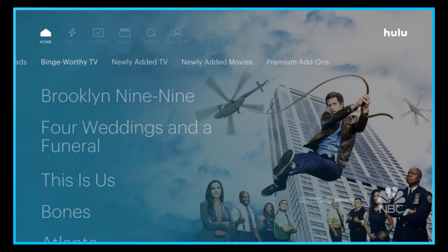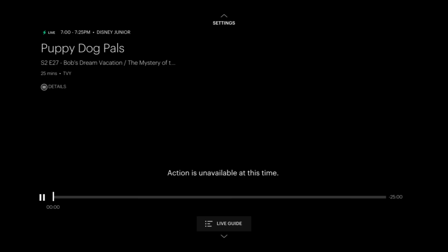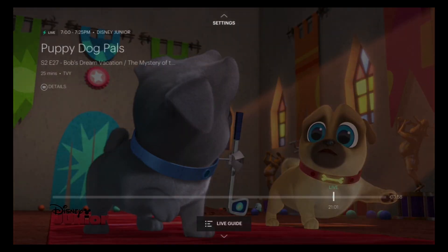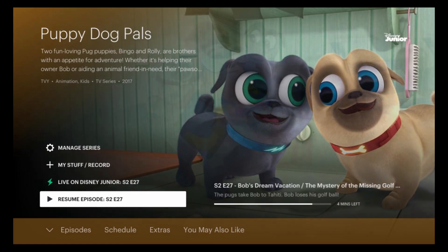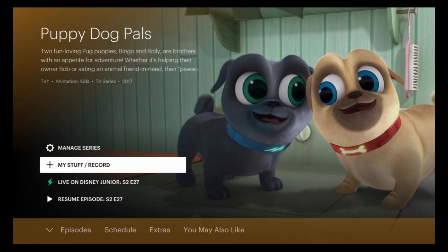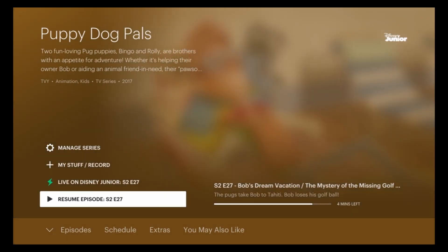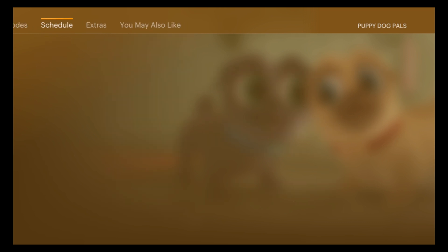Up in the top left hand corner where it says 'Home,' we're going to click on Live TV. I'm going to pause it because YouTube will hit me with copyright. Right under where it says 'Puppy Dog Pals' you'll see Details. If you click on Details it will show you settings like: My Stuff, Record, Live on Disney Junior, Resume Episode, and if you keep clicking down it'll send you into Episodes, Schedule.